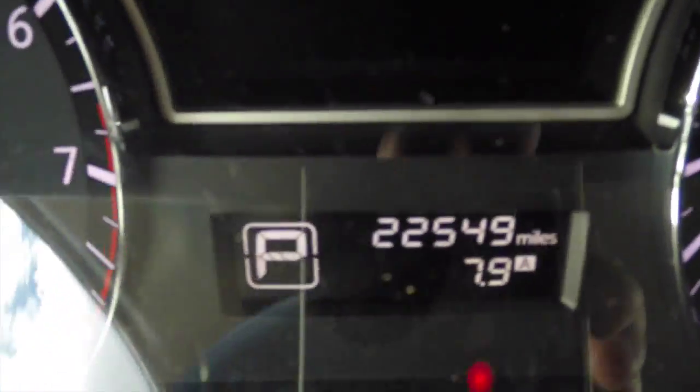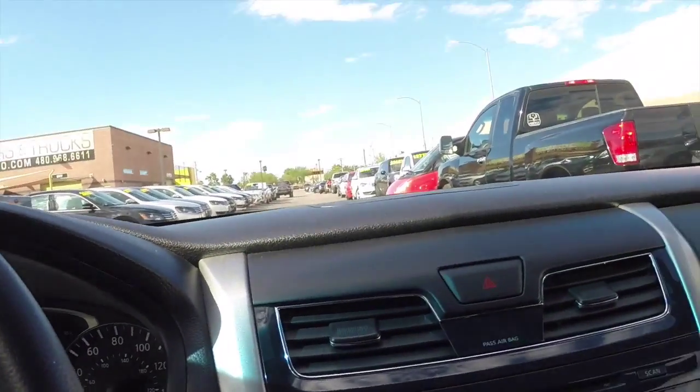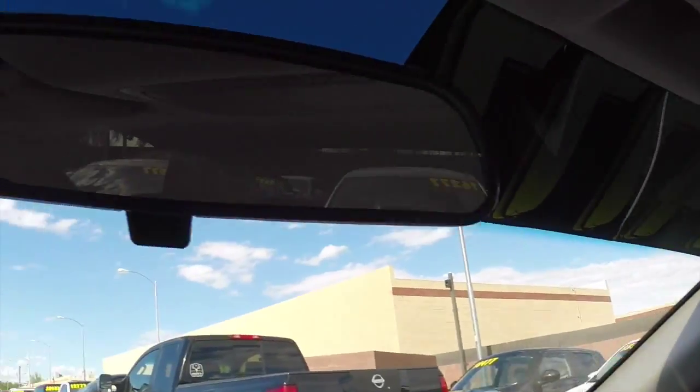We've got a smart key system, so there's a push to start right here. It's got just over 22 and a half thousand miles on it. It's in great shape, clean inside and out, so come take it for a test drive. We're located about five minutes away from the Sky Harbor Airport in Tempe, and we have no city sales tax.